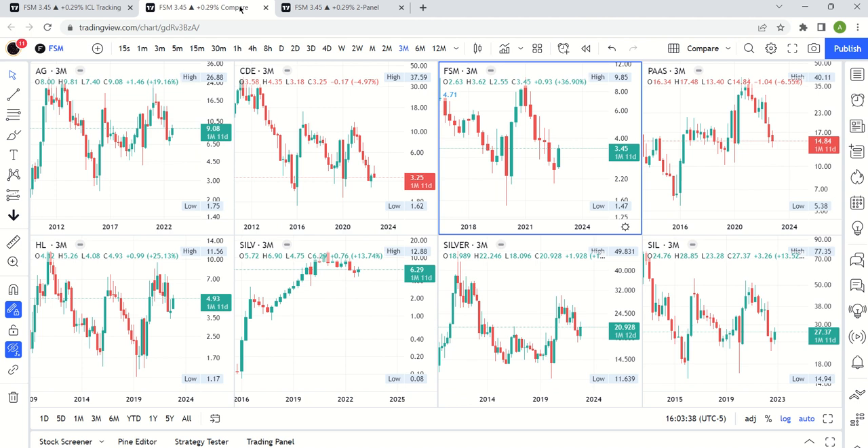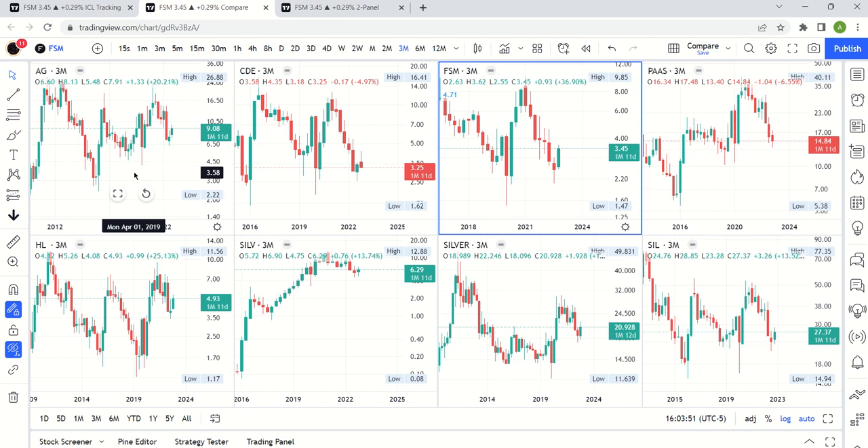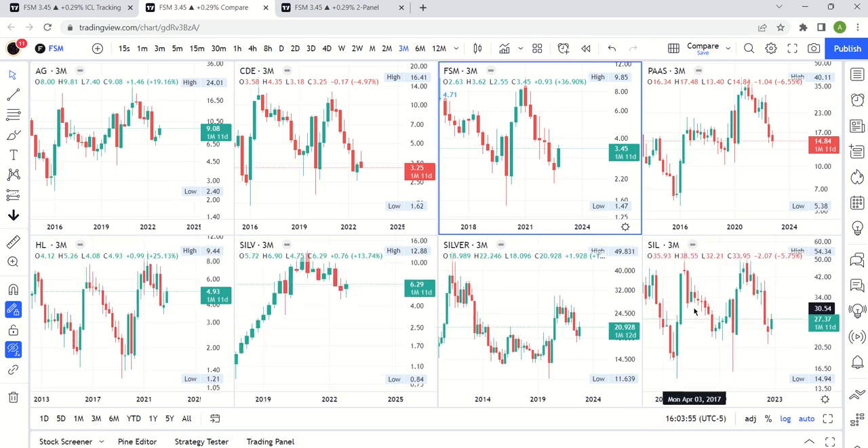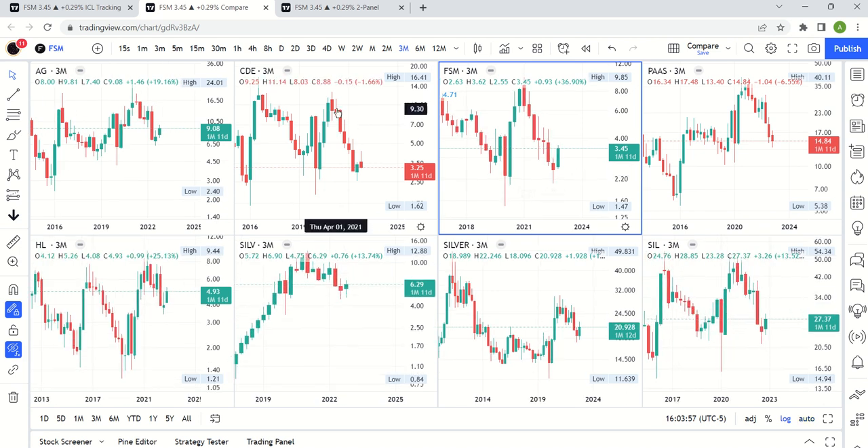If you look at this compared to other names — again, these are just all your quarterly charts — you can see FSM is way above its last quarter's low. Some of these are actually red. Most of them are green, so we are seeing some strength across the board, but FSM is definitely the strongest of the bunch.